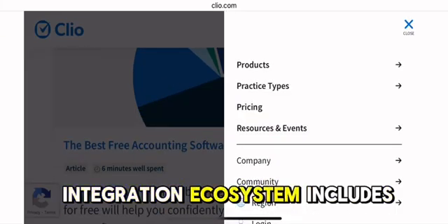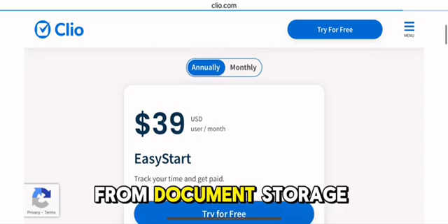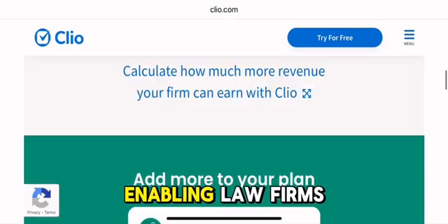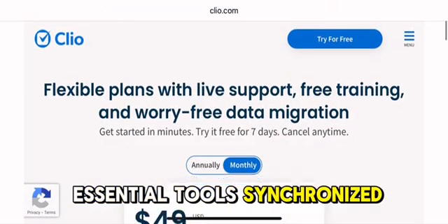Furthermore, its integration ecosystem includes over 250 apps, from document storage services like Dropbox and Google Drive, to communication tools like Zoom and Teams, enabling law firms to automate workflows and keep all essential tools synchronized.